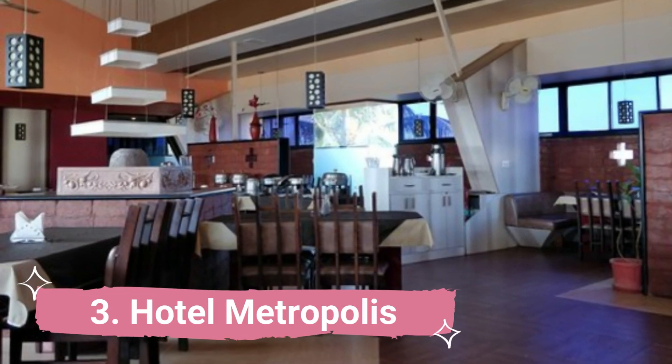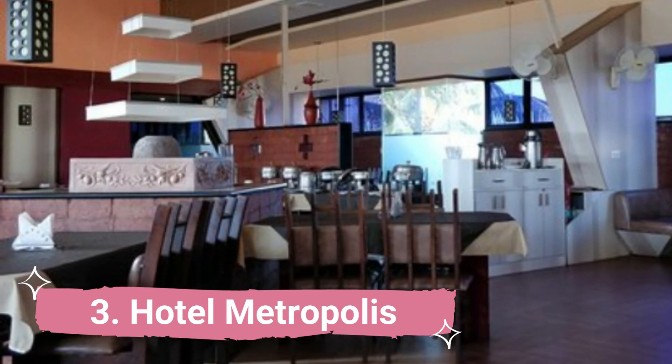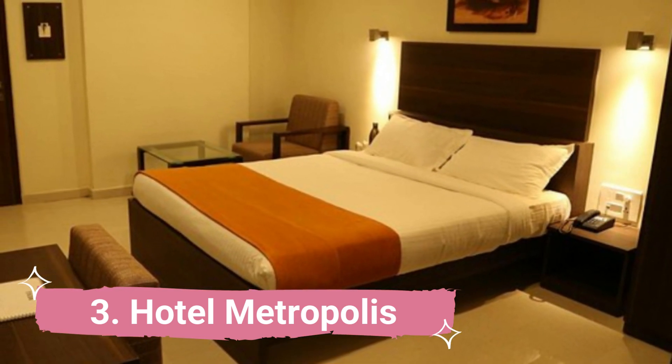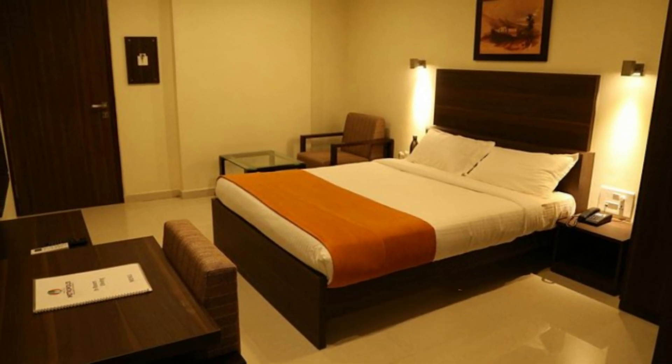Number 3: Hotel Metropolis. With all the amenities a business traveler might want, this hotel is both pleasant and convenient. The airport is about 10 minutes distant by car, while the train station is only 2 minutes away. Many people consider Hotel Metropolis to be the best business hotel.